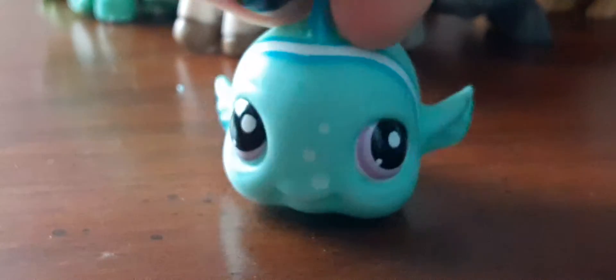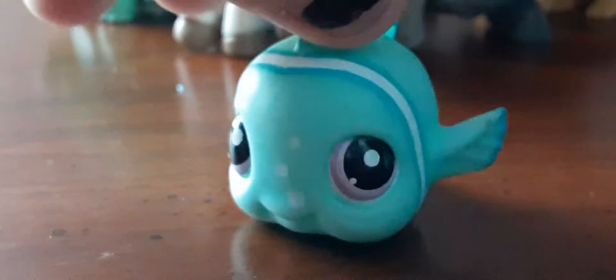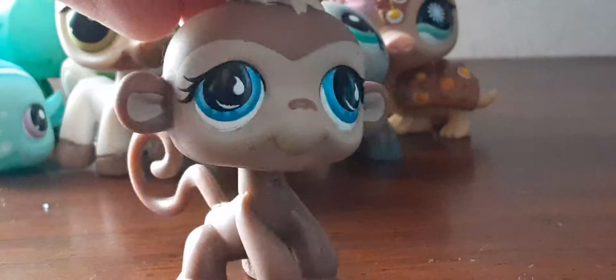Next up is this cute little fish — I got the pink version of this one and it is so adorable. Next one is this monkey and I find it adorable too, but it's got a magnet.